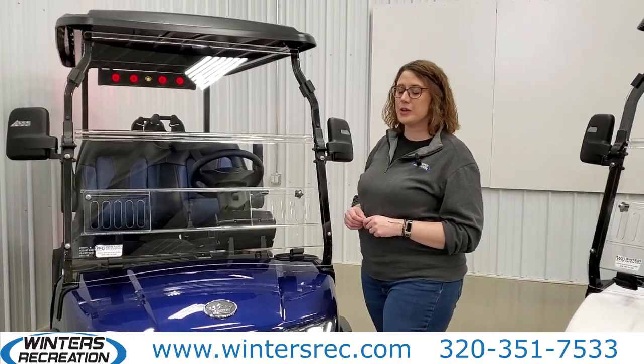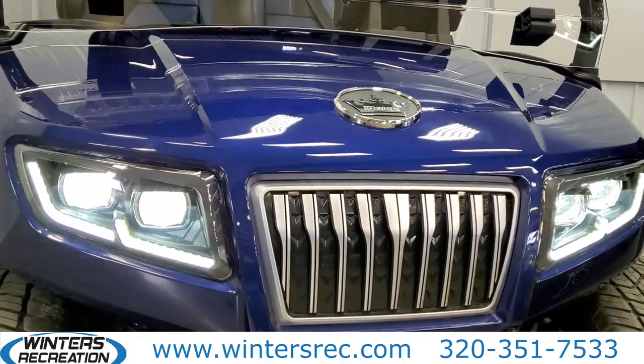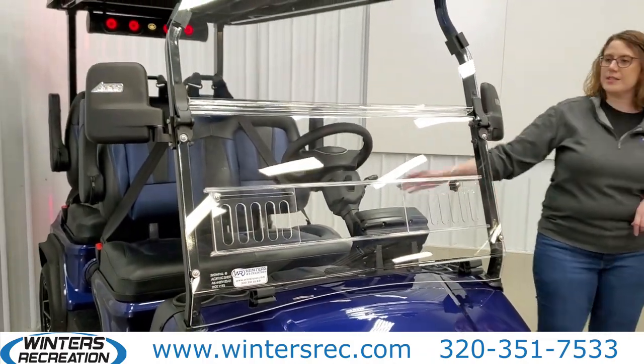One of the big things you'll notice is the new cowl. This is a brand new cowl design exclusive to this D5 model. It comes with LED headlights, a foldable windshield with sliding air vents, and side mirrors with turn signal indicators.